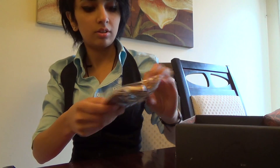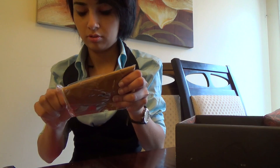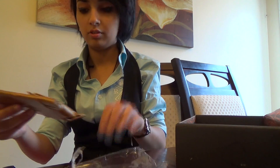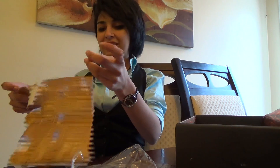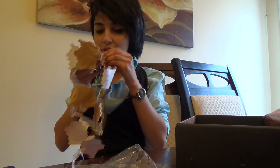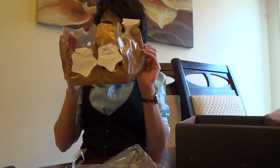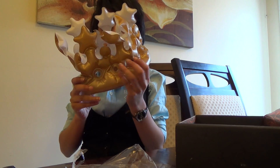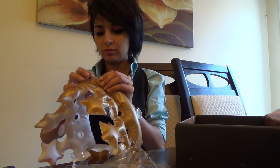And then there is this thing. I have no idea what that is. It looks like a mask almost. This looks pretty cool — it's like a crown. It's an inflatable crown. I'm going to be wearing this one.